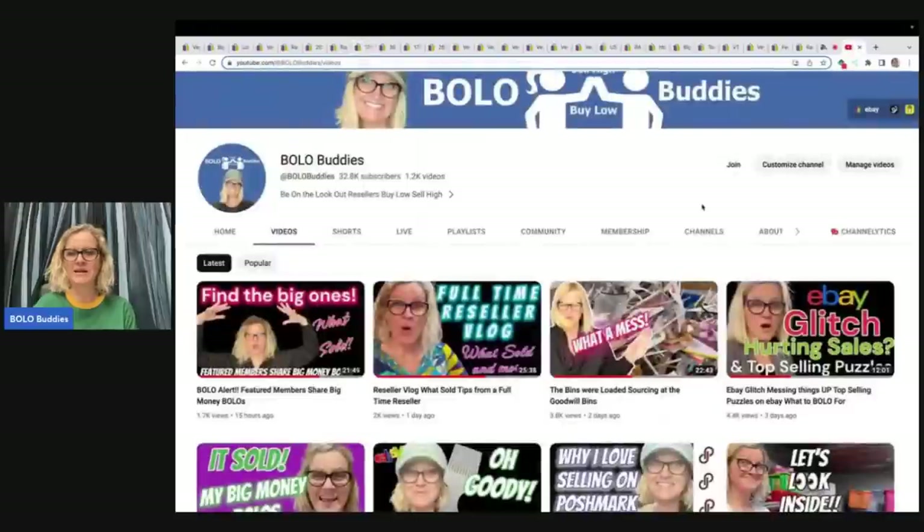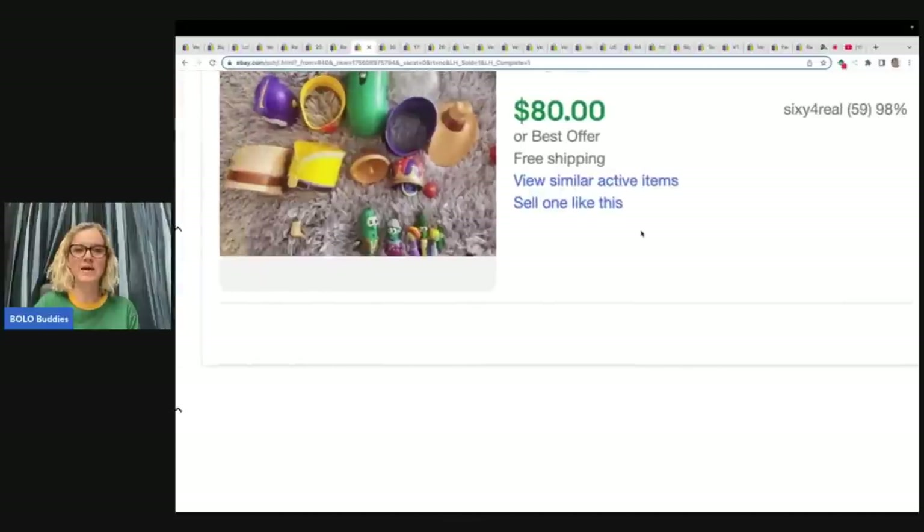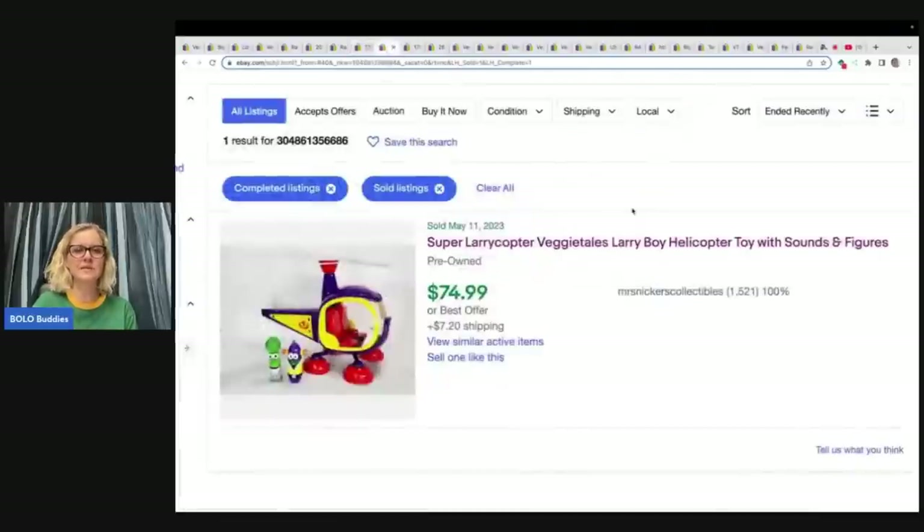Because of the eBay glitch I couldn't get this one to pop up, so I apologize for the different format. This is a Veggie Tales Mix-Up Larry the Cute Cucumber Mr. Potato Head dress-up, six figures, and it sold for $80 with free shipping. This glitch has been happening and this video took me way longer to make unfortunately. I hope eBay gets it figured out — I talk about that more in another video linked below.